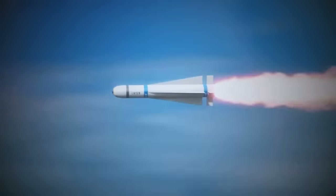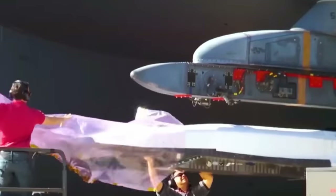Theoretically, it can be made hypersonic, but a missile like that already exists — we will talk about it in the second part of the video.